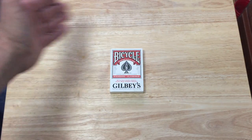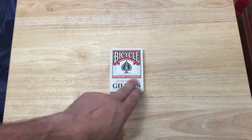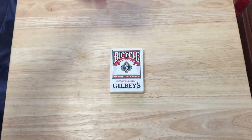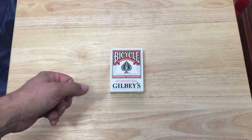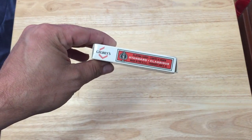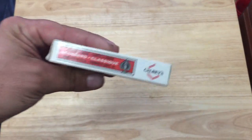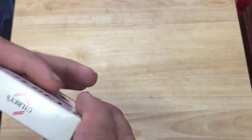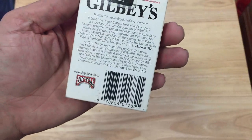This is a standard USPC deck, Bicycle, since 1885, playing cards on top. On the bottom it says 'with our compliments' — Gilby's. Please enjoy responsibly, and it's made in France. It says playing cards, standard classic, making it say Gilby's on one side and the same on the other side and on top. The bottom says Gilby's with their logo, and the back also says 'with compliments.'